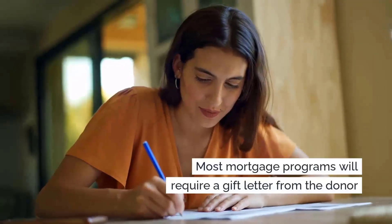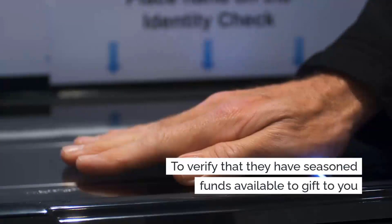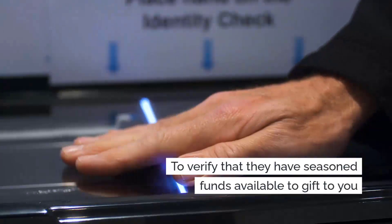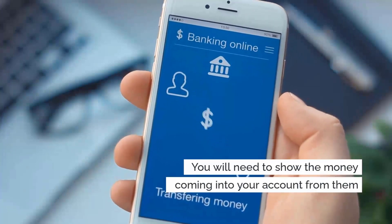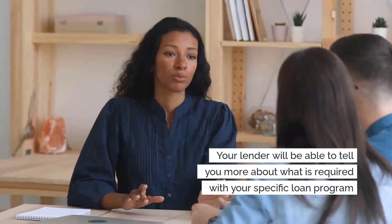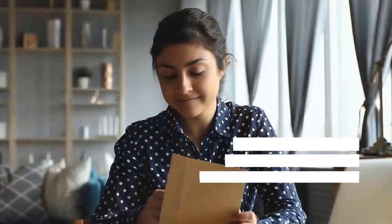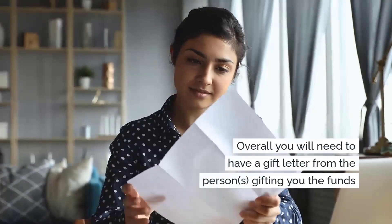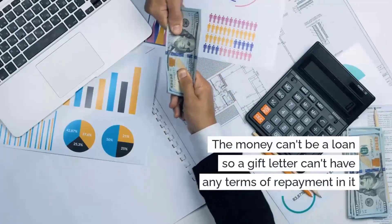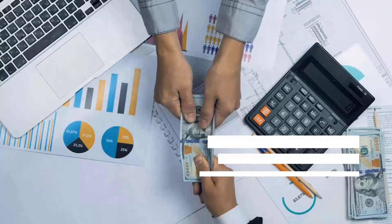Most mortgage programs will require that you provide a gift letter from the donor and verify that they have seasoned funds available to give. You will need to show the money coming into your account from them. Your lender will be able to tell you more about what is required with your specific loan program, but overall you will need to have a gift letter from the person or persons gifting you the funds. The money cannot be a loan, so the gift letter cannot have any terms of repayment in it.